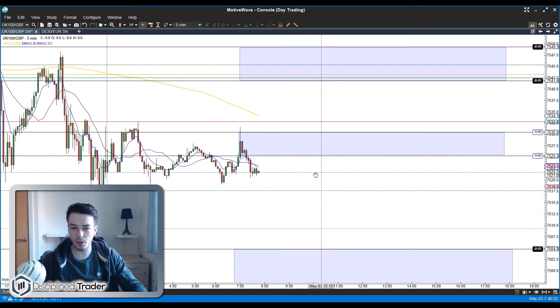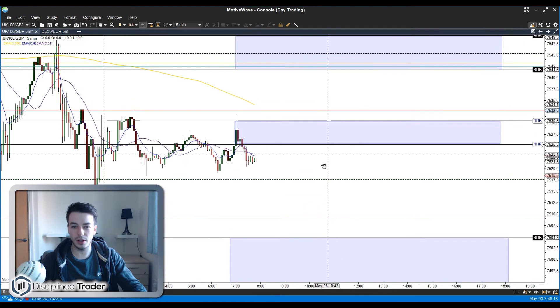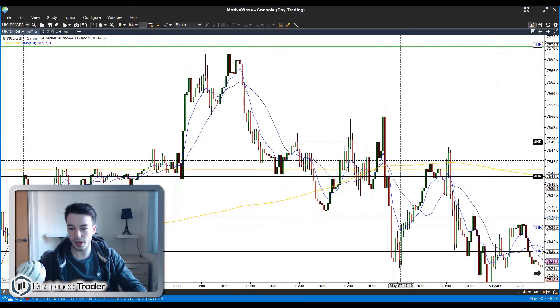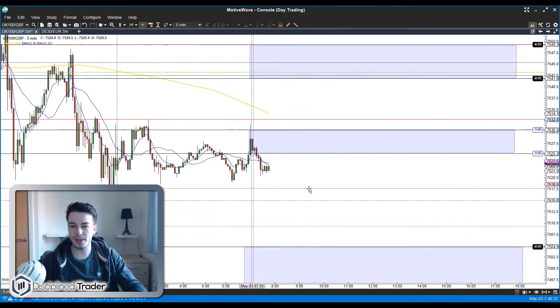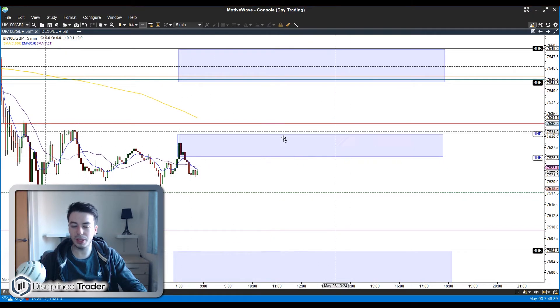What I'm looking for this morning is for price to move up into this band here, maybe spike just above it and then hopefully give us a sell signal. I'd like to take that looking down towards this band here around the 7500 level. Price had a little bit of a correction yesterday as we've been moving higher for a while. We did have somewhat of a pullback yesterday and I'm hoping to see a little bit of a continuation of that today.